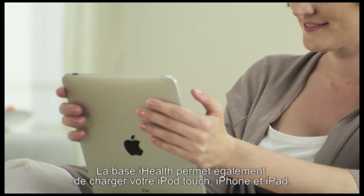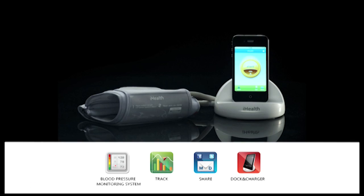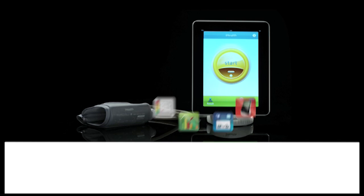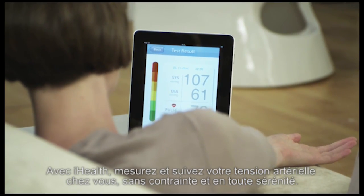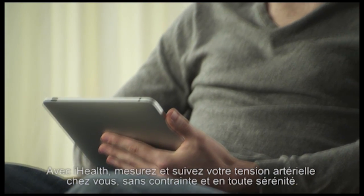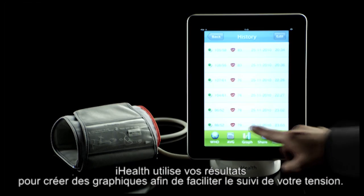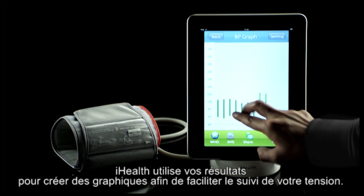The I-Health blood pressure dock combined with the I-Health BPM mobile app for your iPod Touch, iPhone, and iPad is the future of personal health care. I-Health helps you measure and track your blood pressure in the comfort of your own home. It's simple and relaxing. I-Health uses your results to create customized graphs that track your blood pressure readings.